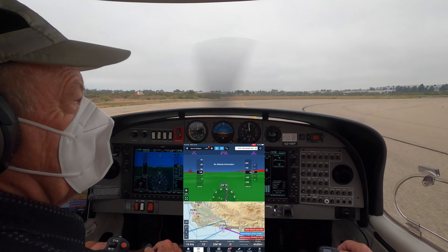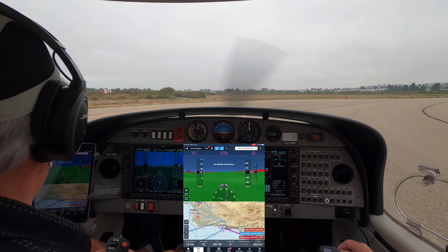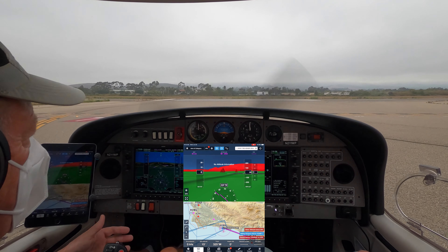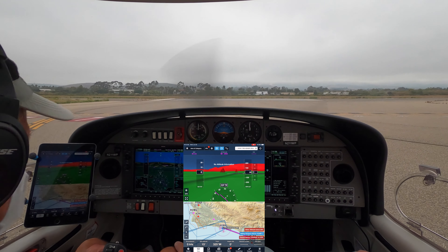Santa Barbara Tower, Diamond Star 2-1-1 Whiskey Papa, holding short runway 7, ready for IFR departure. Diamond Star 2-1-1 Whiskey Papa, Santa Barbara Tower, stand by, waiting for our IFR release. Diamond Star 2-1-1 Whiskey Papa, runway 7, cleared for takeoff, wind calm. 7, cleared for takeoff, 1 Whiskey Papa.